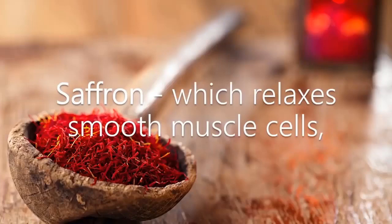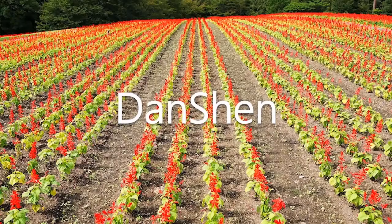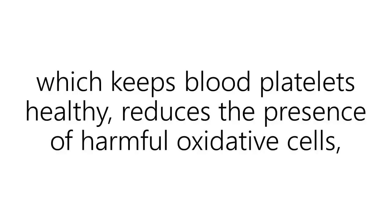Saffron, which relaxes smooth muscle cells, increases nitric oxide production, and helps promote a healthy arterial inflammatory response. Danshen, which kills free radicals and assists in opening up pinched arteries and blood vessels. Ginger, which keeps blood platelets healthy, reduces the presence of harmful oxidative cells, and helps the muscles around arteries to open up.